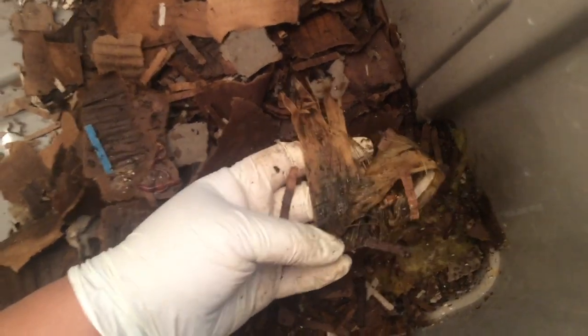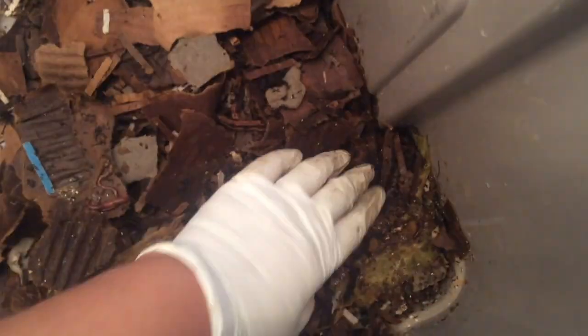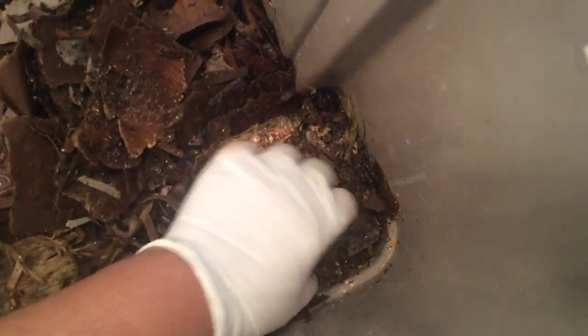Look at this — remember this? This was one of the first things put in the bin. It's eventually decomposing. Watermelon. Looks like they're still working on it. I will aerate it a little bit because it's starting to smell.